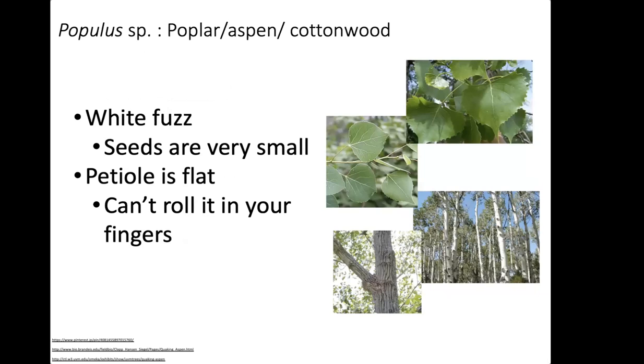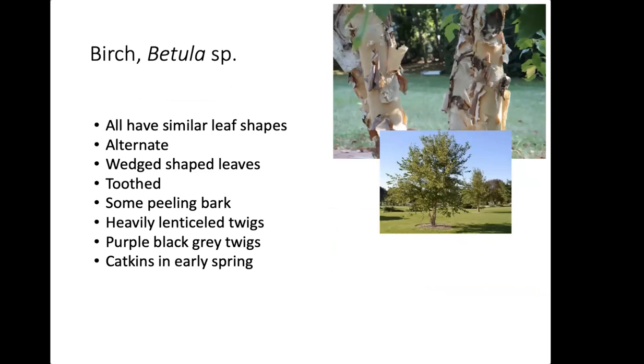Spotted Lanternfly will also feed on poplar — these are the plants responsible for that white fuzz floating in the air, their seeds being dispersed. The petiole on poplars is flat, so if you find a leaf and try to roll it between your fingers, it will move in a jerky, resistant motion. That is very distinctive to poplar.